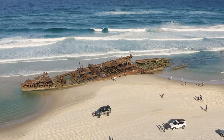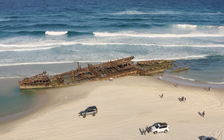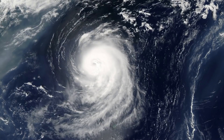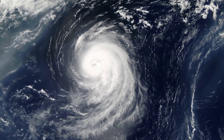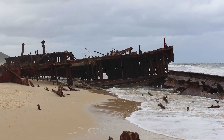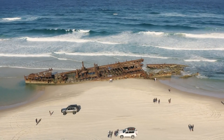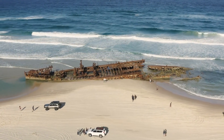1935 saw it heading to Japan — to die, essentially. The poor Maheno had outlived its usefulness and was going to become a source of spare parts. Yet fate had different plans altogether. A cyclone ensured the ship never reached its final destination. It was blown onto 75-mile beach. Unlike others on this list, there was interest in getting the Maheno back on its sea legs, but this was a logistical nightmare. Eventually people threw in the towel and let the boat see out the rest of its days overlooking the water.